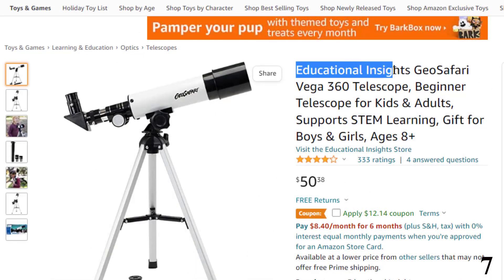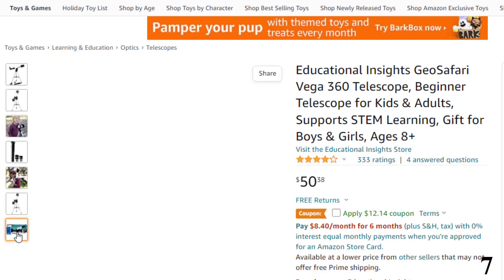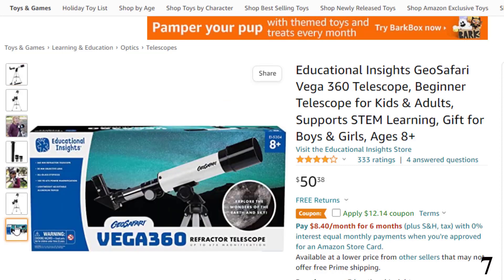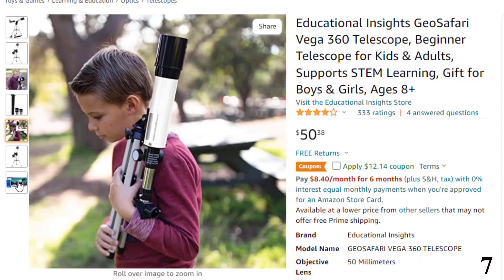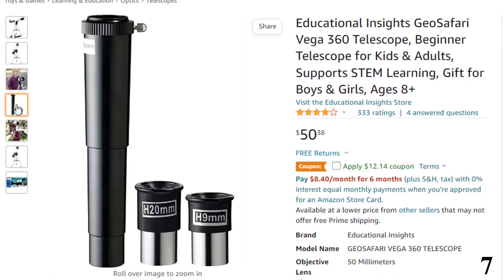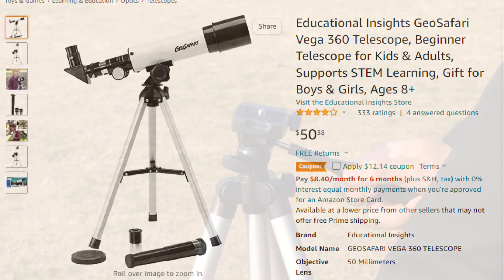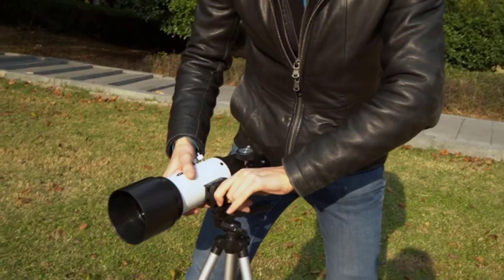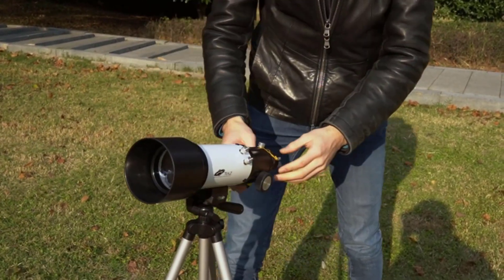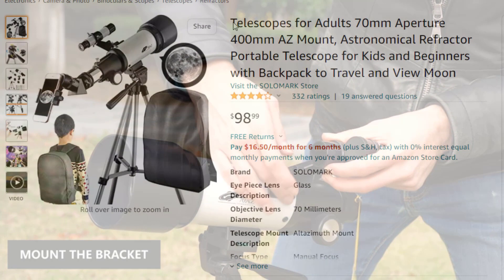Number 7: Educational Insights GeoSafari. Now you can get it at around $50. Discover the world with science and exploration toys designed just for kids to get up close with nature, peer into outer space, and get smart about science. This refractor telescope with all-glass optics offers up to 67x magnification, perfect for backyard exploring and on-the-go discovery. It supports STEM learning — explore birds and animals, the craters of the moon, and more. Provides hands-on experience with a key scientific tool.